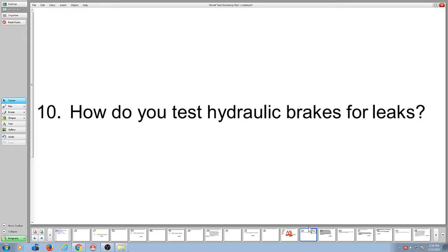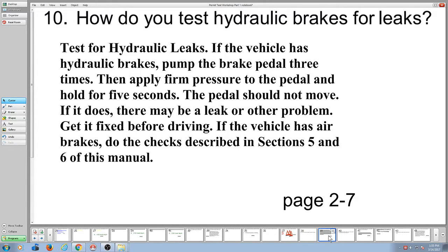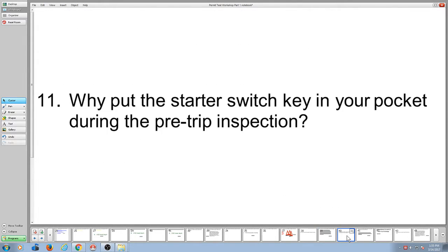How do you test hydraulic brakes for leaks? Most commercial vehicles over 26,000 pounds have air brakes, but there's still a little section in section two of the manual talking about hydraulic brakes. What you do is pump the brake pedal three times and then hold it for five seconds. The pedal should not move — if it does, you've got a leak in your brakes. Even though you're not driving hydraulic brakes, you still need to know that. They'll try and trick you: pump five times, hold three seconds — no. It's pump three times and hold for five seconds.